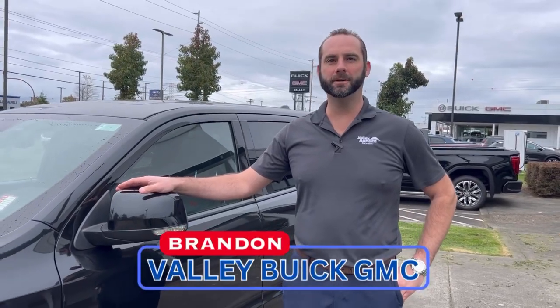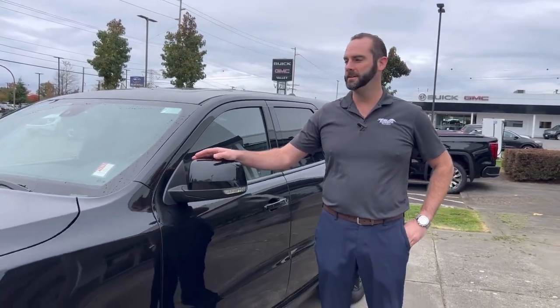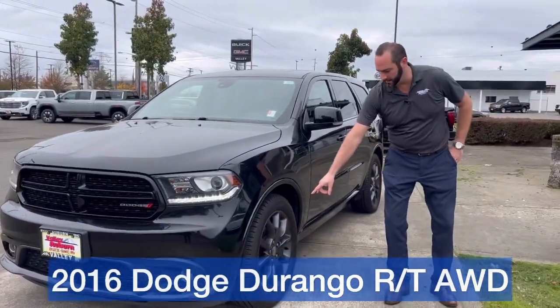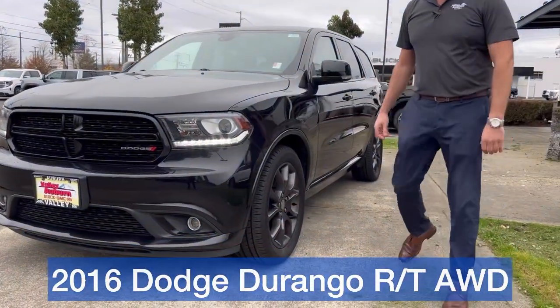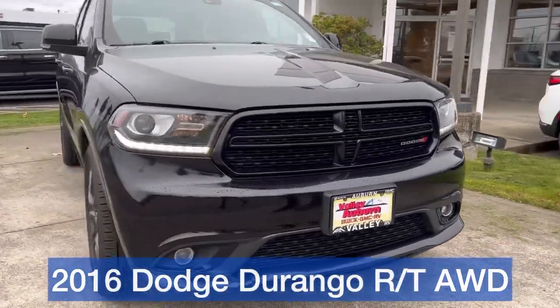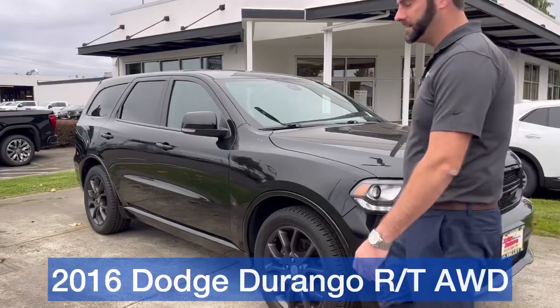Hey guys, Brennan Wright down here at Valley Buick GMC in Auburn, Washington. We just got in this 2016 Durango RT. It's got the nice RT wheels on it, the blacked out grille, and the blackout package. Nice and stylish.